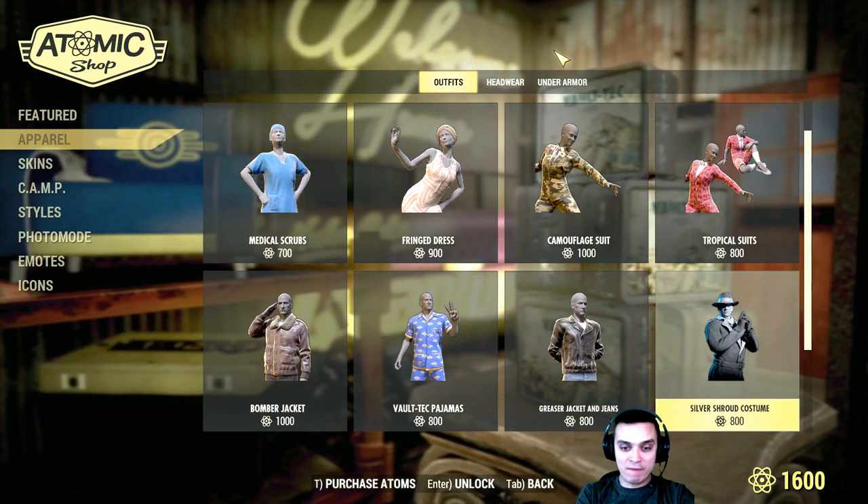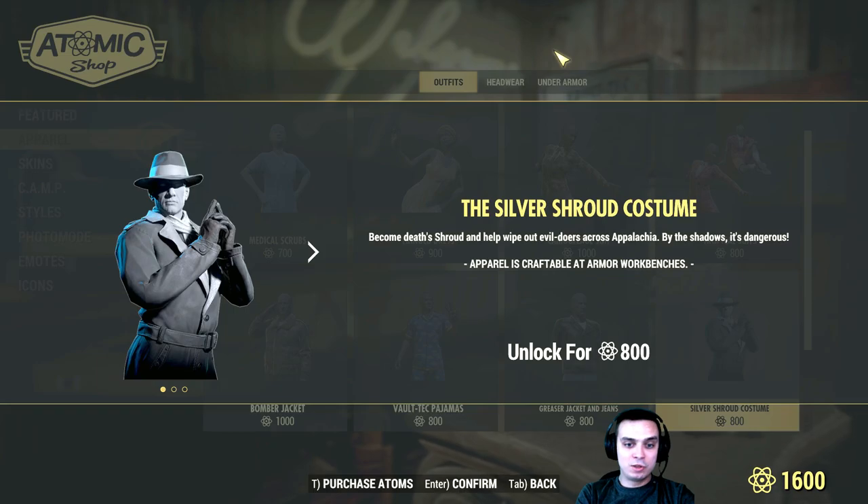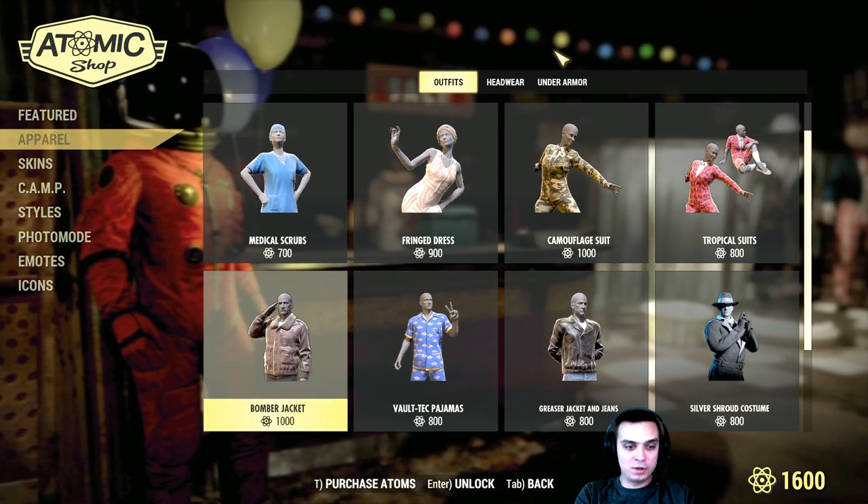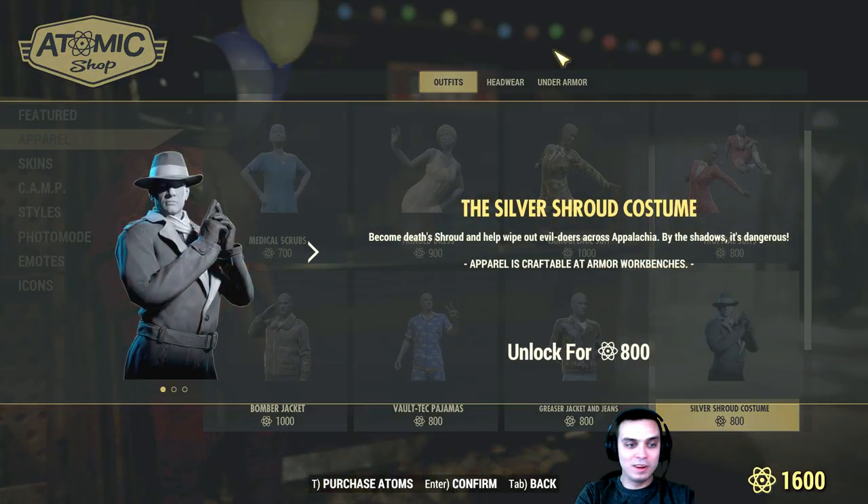Now I found this silver short costume — I don't know when the hell it popped up. I didn't see it before, so I really want to try it. It looks cool, I mean I like it.